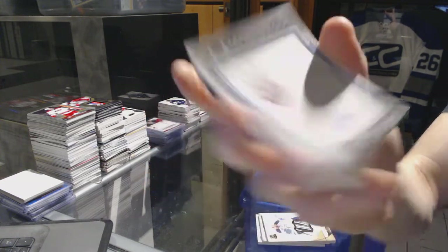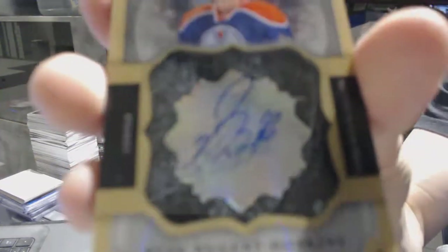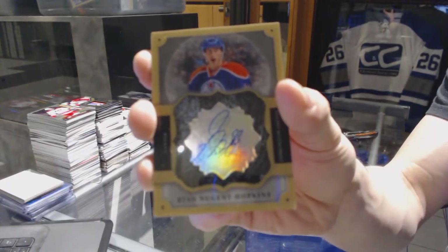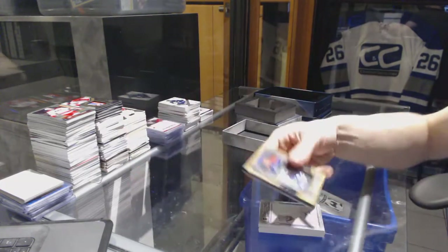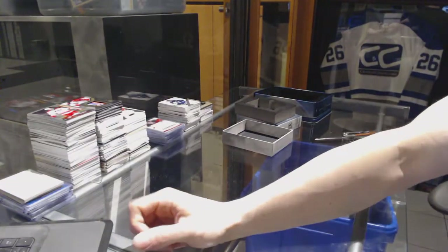We've got a 13-14 Brilliance auto for the Edmonton Oilers, Ryan Nugent Hopkins. So there we go, boys and girls, children of all ages — multi-randoms coming up next.